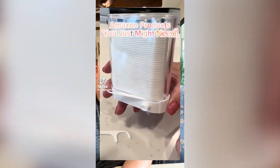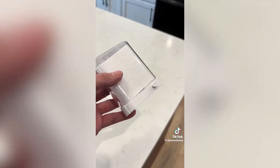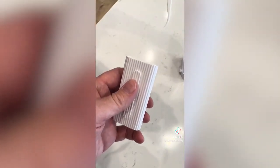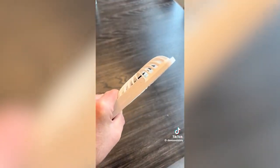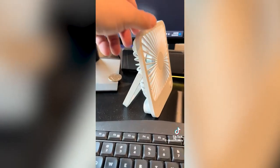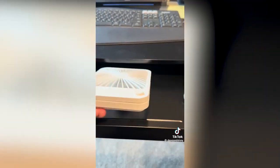Amazon products you just might need. This dental floss pick dispenser is great for keeping your flossers more hygienic, dispensing them when needed with a push of a button. These small floss pick dispensers are great for on-the-go or travel and easily slip in your pocket or handbag. This super thin personal fan is also great for travel — it's a four-speed fan for indoor or outdoor use, great for a desk or nightstand, and very thin to store in any drawer. You'll love both of these.